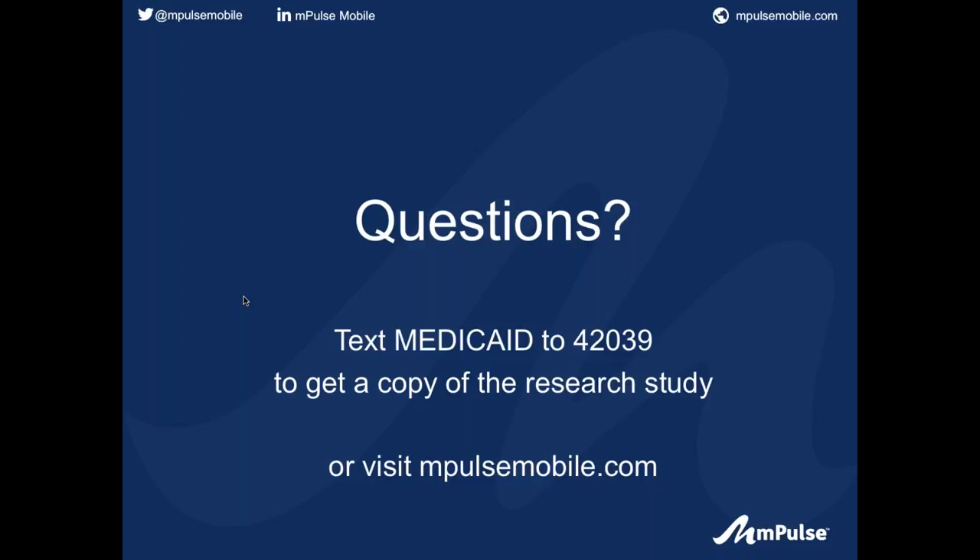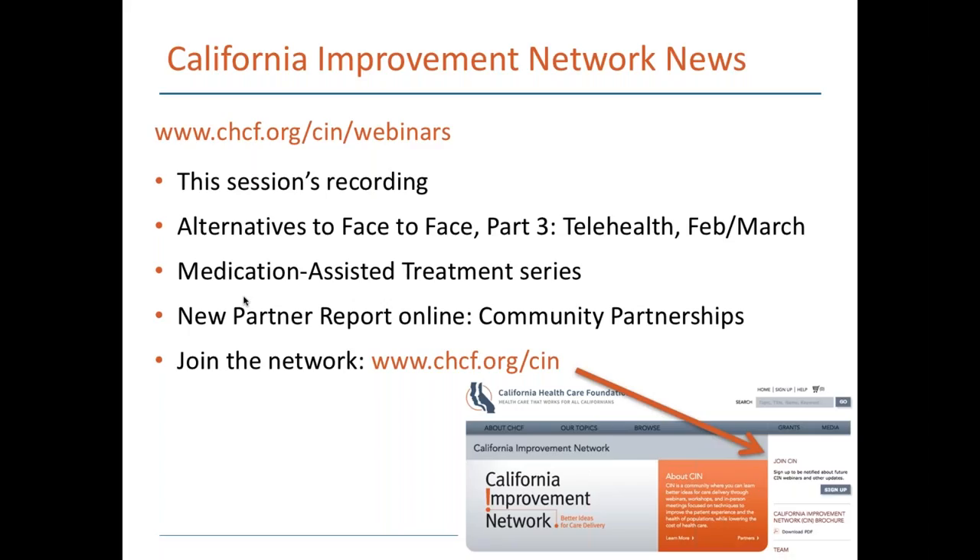No more questions coming in, so let's move to wrap-up. This has been a production of the California Improvement Network. The recording will be up in a few days at chcf.org/cin/webinars. We have recordings from past topics, including the portals webinar that was the first in this series, as well as others on perinatal maternal mental health, transgender health best practices, and alternatives to face-to-face visits, including the total cost of care. The third webinar in this series — on telehealth and e-consults — will be the end of February or first part of March.